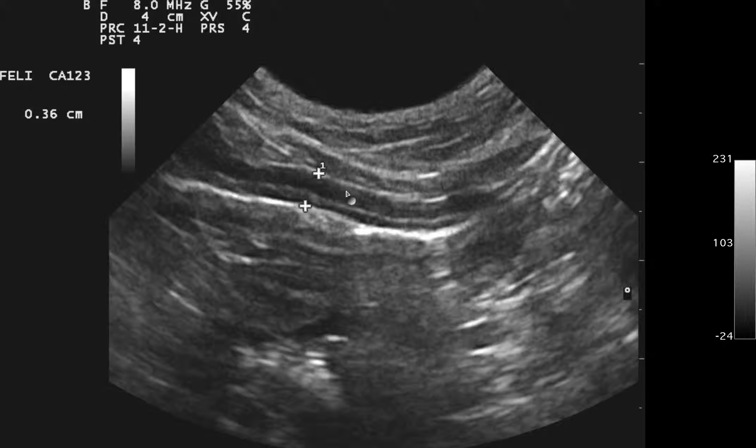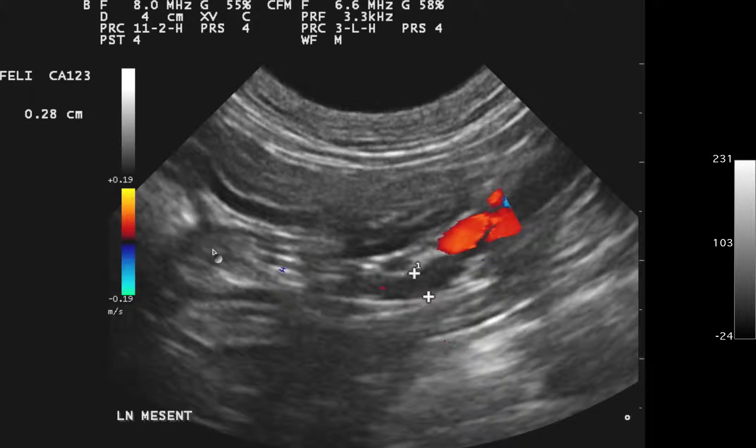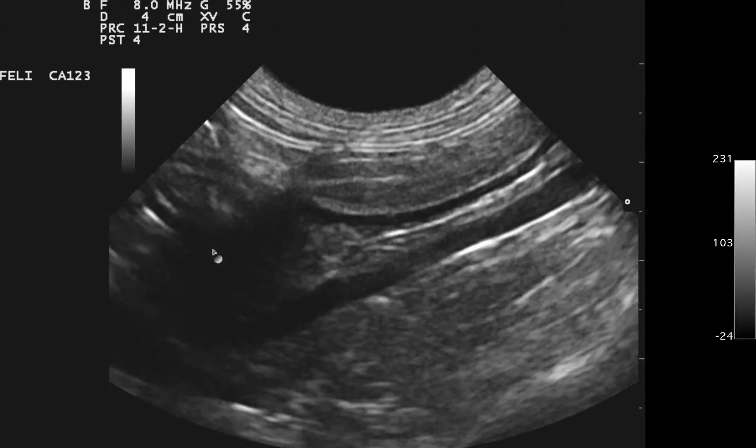This is a less dramatic portion of bowel that's thickened with inversion of the muscularis to mucosal ratio of about 3 to 1. The wall thickness measurement of 0.61 cm is excessive — up to roughly 0.3 cm is normal wall thickness for a cat from serosa to mucosal interface, depending on the publication. But it's more important to assess the muscularis to mucosa ratio than the absolute thickness.